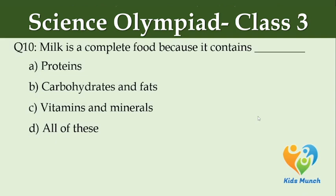Milk is a complete food because it contains — Option A: proteins, Option B: carbohydrates and fats, Option C: vitamins and minerals, Option D: all of these.